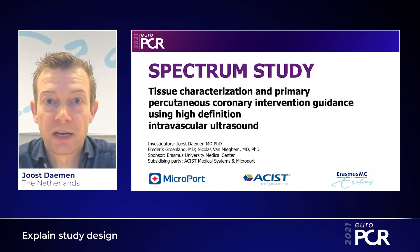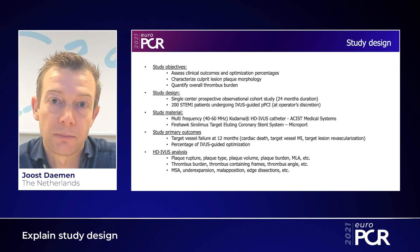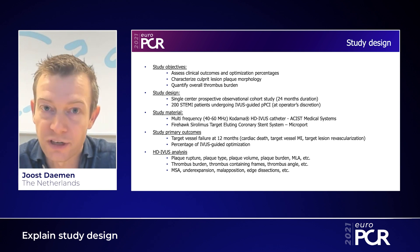The SPECTRUM study is a prospective observational single-center study focused on the safety and efficacy of IVUS-guided PCI in patients presenting with ST-segment elevation myocardial infarction. The intention of the study is to use IVUS in a protocolized manner for patients presenting with STEMI.